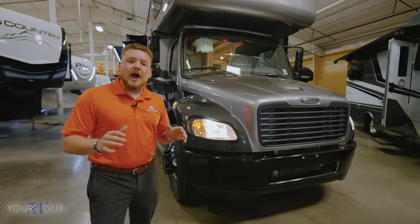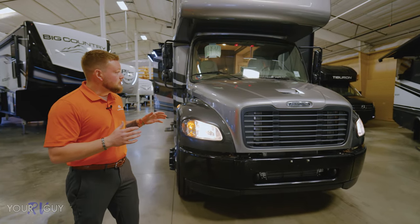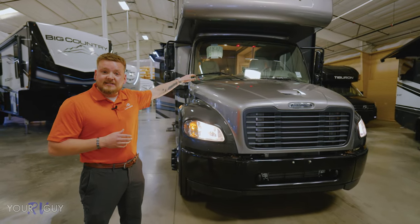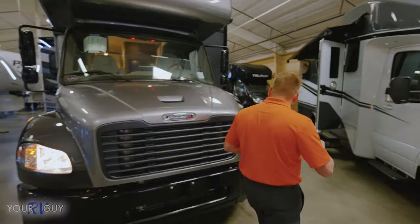This thing is a smooth ride. I have customers in this that go cross country all the time, and they tell me with that air suspension in the seats, it feels like you're driving a bus down the street.